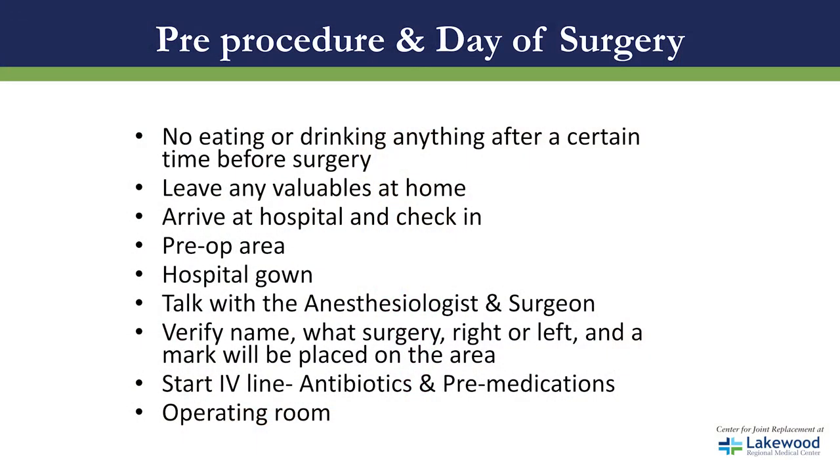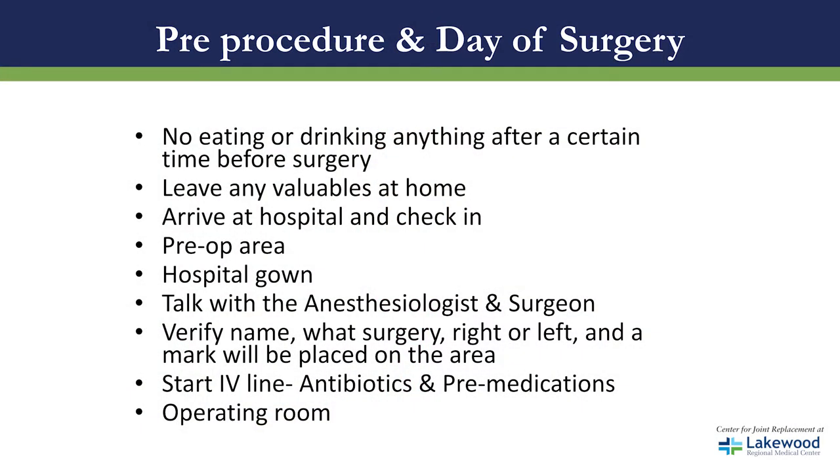Please make sure that you leave any valuables at home. When you arrive at the hospital, please check in at the lobby. Once you're identified, they will take you to the pre-op area and ask you to get into a hospital gown — this is the only time we will ask you to do so. Next, you will talk to the anesthesiologist and the surgeon. They will verify your name and what surgery, right or left, and make an identifying mark on that area. A nurse will then start an IV line and hang antibiotics and pre-medications. Once this is complete, they will take you to the operating room.